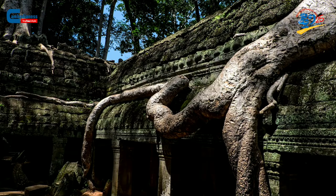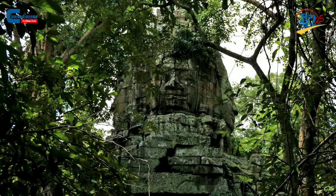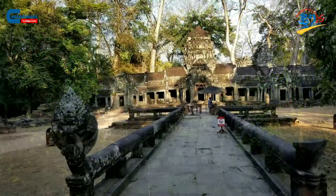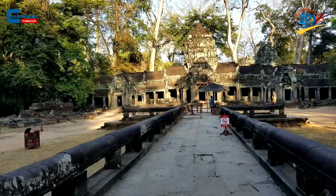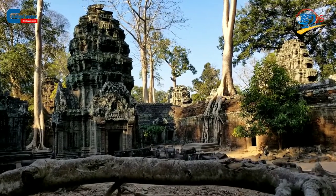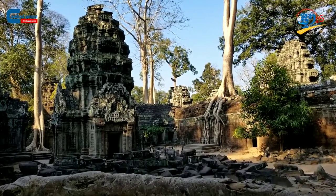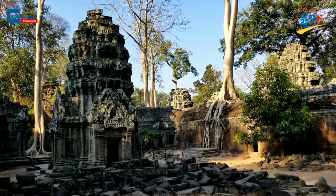also tear the temple stones apart. Their roots grow larger and their weight increases over the years. For this tricky situation, the specialists working on the site have decided to keep some of the trees alive and healthy to retain the beautiful scenery, yet they also have to eliminate some others which were deemed unsafe for the temple.